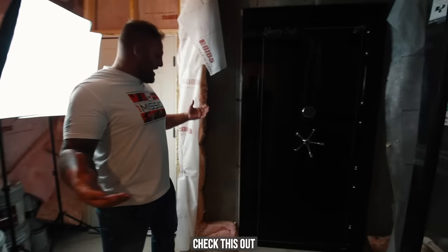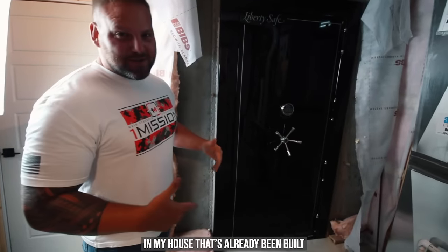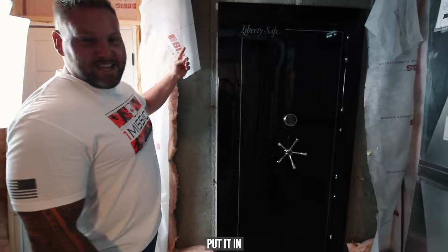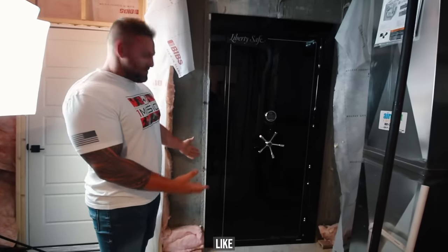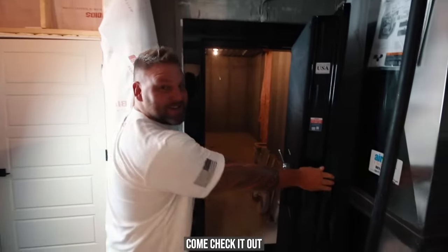Check this out. They literally brought the safe into my house that's already been built. This thing has to weigh well over a thousand pounds. Put it into the concrete wall. Look how clean that looks. This has got me excited. Come check it out.